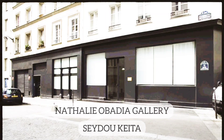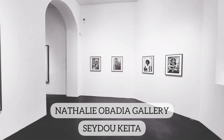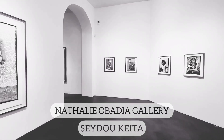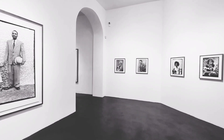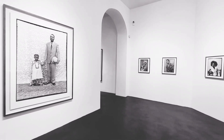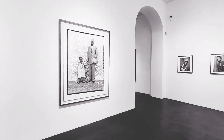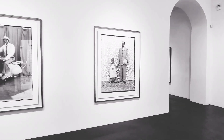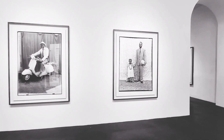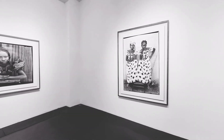Now we are taking you to a fantastic show. We are at Galerie Nathalie Ubadia, seeing photographs of Seidou Keita. Seidou Keita was self-taught and his rise to international fame started in a tiny photo studio in Bamako, Mali in West Africa.